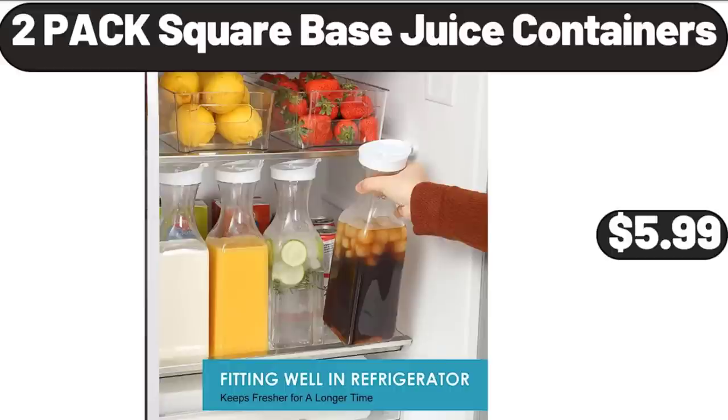2-Pack Square Base Juice Containers, $5.99. Please don't forget to like the video.